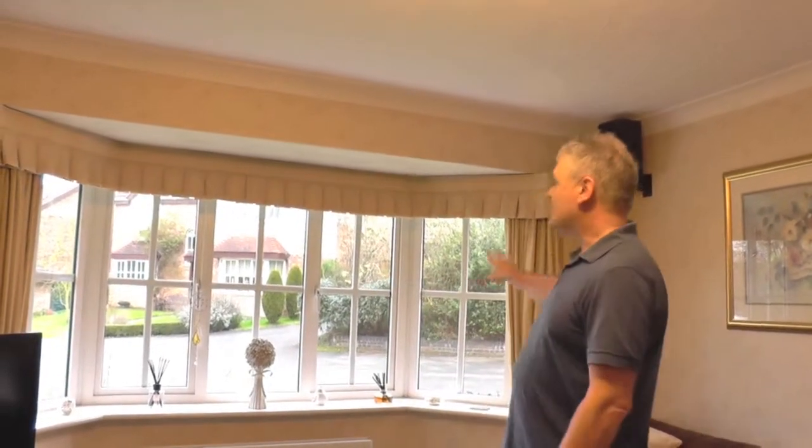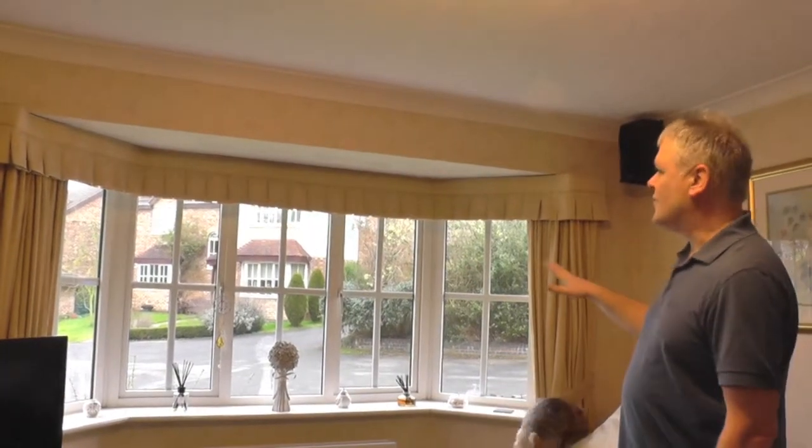Hi, my name is Gary from the Blinds and Shutter Company. I wanted to show you what I think are my most favourite blinds that I've fitted, and they're against this window here. You might look at that and think, well, there's no blinds there, there's just curtains — but that's the trick really.